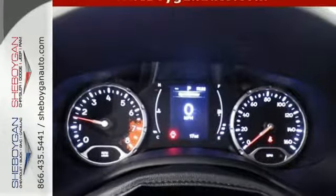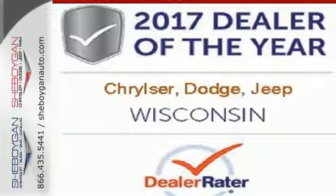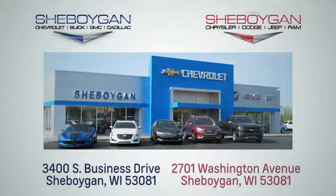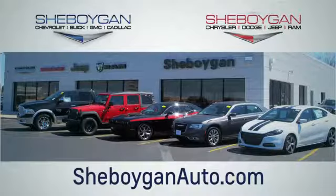The right combination of charm, strength and smarts. Take this Jeep for a test drive. Choose Sheboygan Auto. We're conveniently located at 3400 South Business Drive or at 2701 Washington Avenue in Sheboygan, Wisconsin. Sheboyganautos.com.